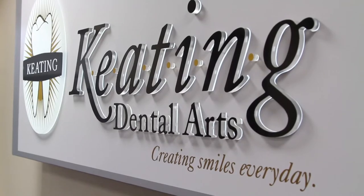Tom Giacobbe with Dentaltown Magazine. Today I'm in Irvine, California with Sean Keating of Keating Dental Arts. So what one bit of advice would you give a dentist that's searching for a new lab?